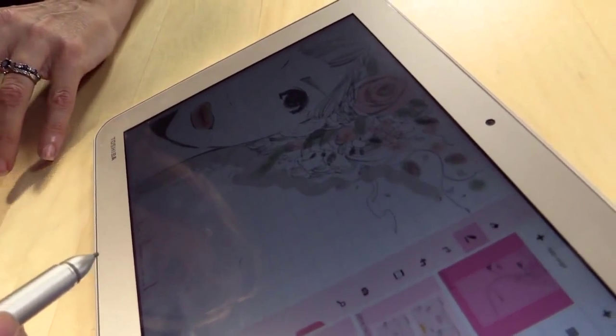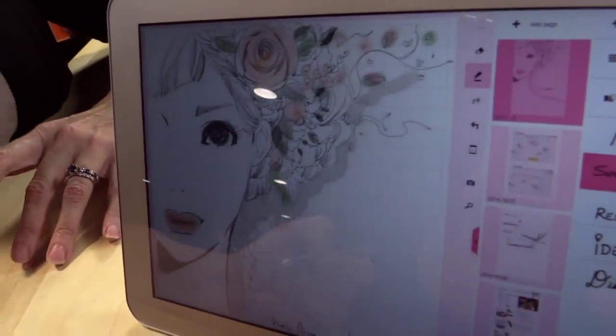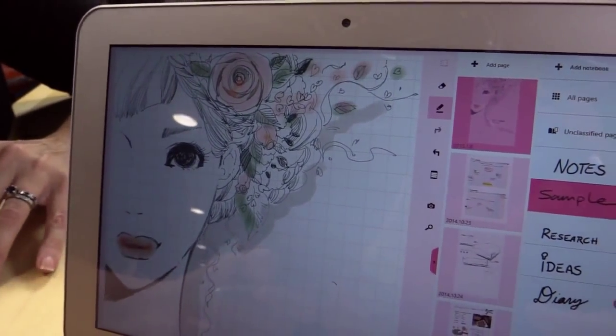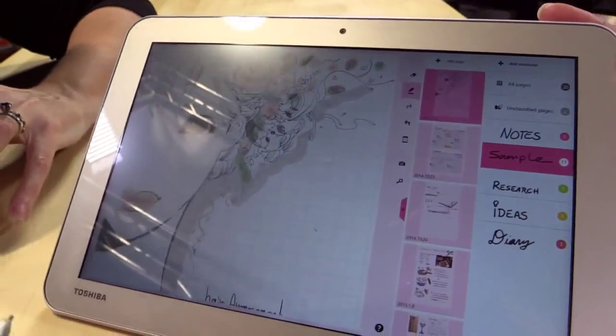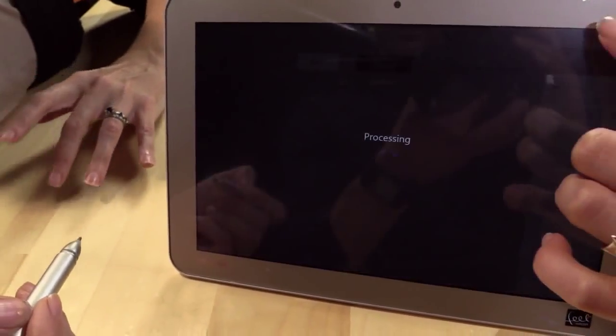We actually partnered with Wacom, which is the leader in inking and digital pen technologies. Wacom delivers all of those really cool tablets that graphic designers use, and they are the experts in this category. What better partner to have when building a product than Wacom.